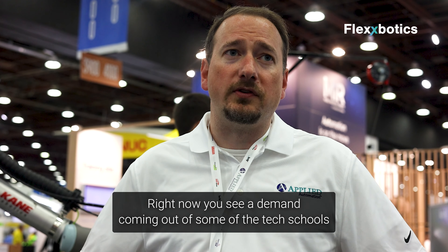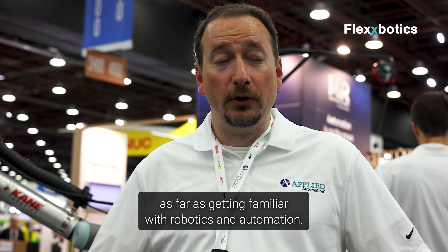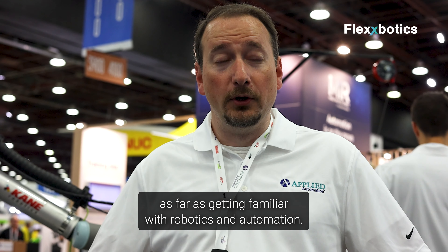Right now you see demand coming out of tech schools as far as getting familiar with robotics and automation, so there's a bit of a learning curve to overcome. Having easy automation and easy products to work with is important — time to implement a new automation machine or piece of equipment is a real consideration.